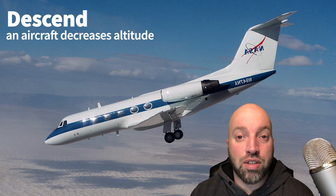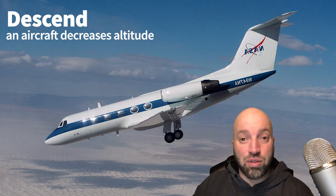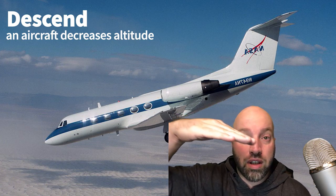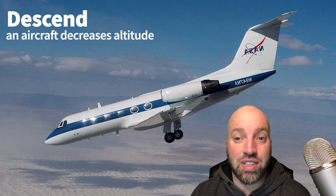With that being said, let's get right into this. So you're on your flight and you're approaching your destination. Now it's time for the plane to descend. When an aircraft starts to descend, it means that it is decreasing its altitude — going from a really high altitude down to a lower altitude. That's called descending.